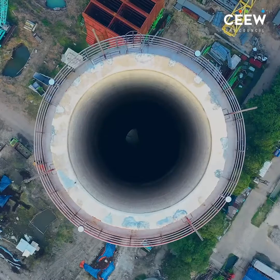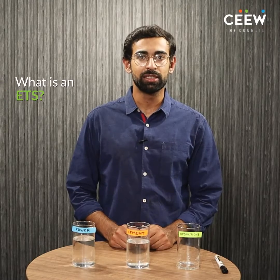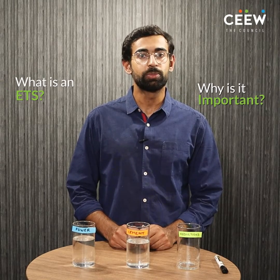The Government of India has planned to establish a Carbon Credit and Trading Scheme, also known as a Domestic Emission Trading Scheme or an ETS, to meet its net zero emissions target in 2070. But what is an ETS and why is it important? Let's break it down.